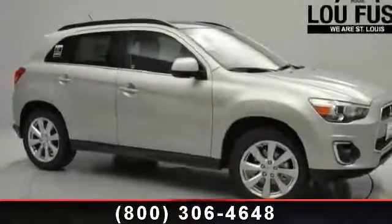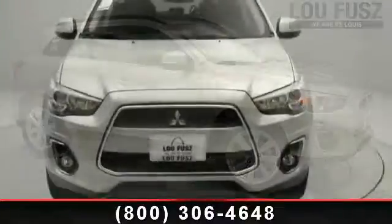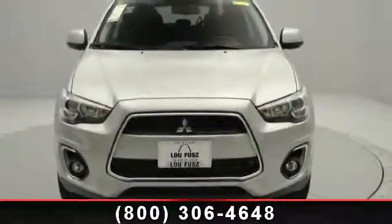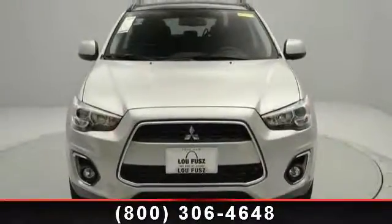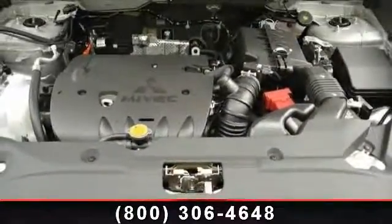Imagine yourself in this 2013 Mitsubishi Outlander Sport SE. This may be the set of wheels you've been looking for. This vehicle comes with a reliable 4-cylinder engine connected to a smooth shifting automatic transmission. This vehicle's top features include AC,